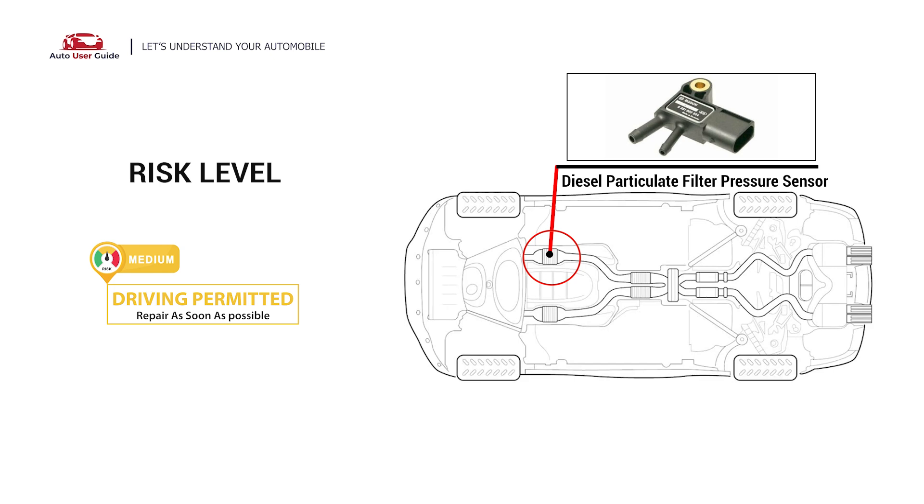To address this code, replace the fuel filter, and repair or replace wiring, connectors, and the fuel filter pressure sensor. Under this circumstance, short distance driving is permitted, but your vehicle should be repaired as soon as possible.